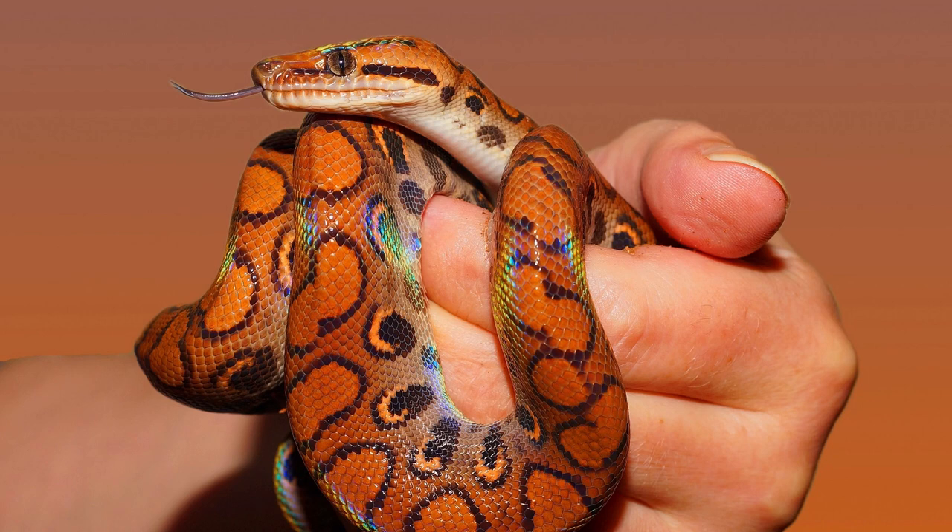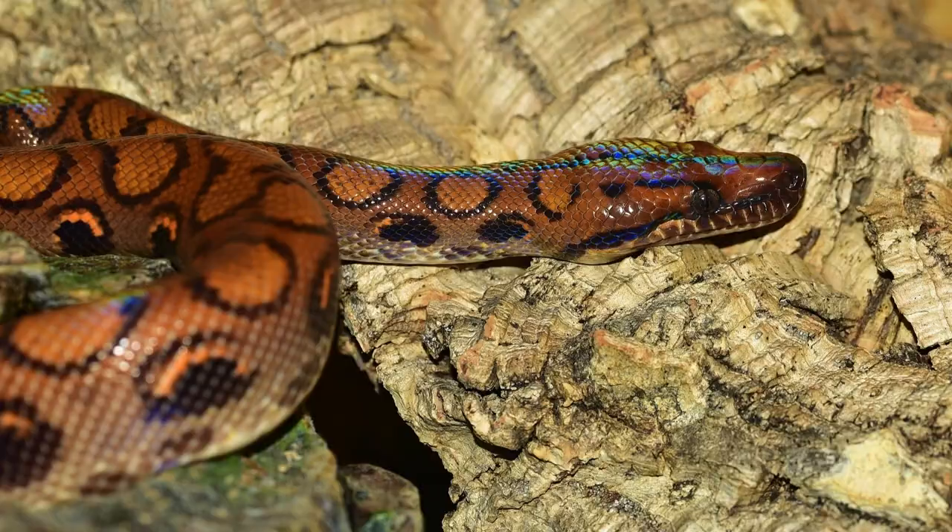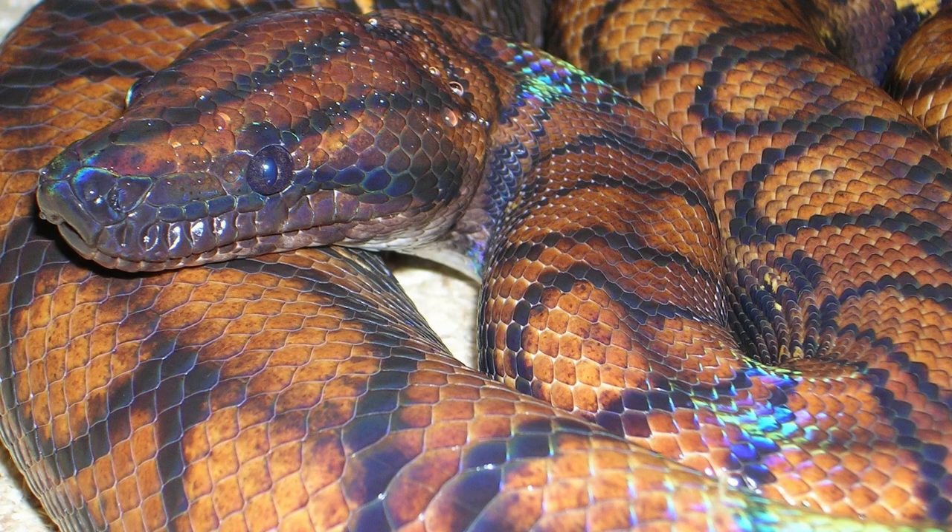Rainbow Boas typically grow to be between 3 and 5 feet long, depending on the subspecies. The average lifespan of a Rainbow Boa is around 20 years in captivity. In the wild, they can live up to 10 years or more. Rainbow Boas are non-venomous snakes that make great pets for those who have experience with reptiles or have done their research on how to properly care for them.